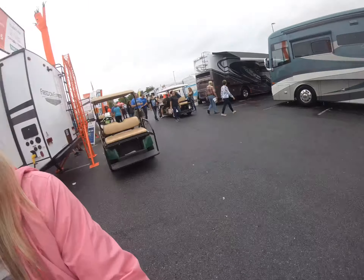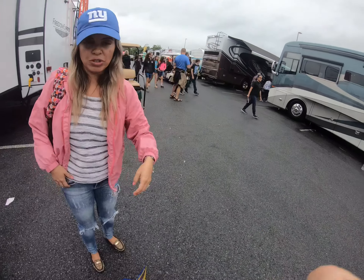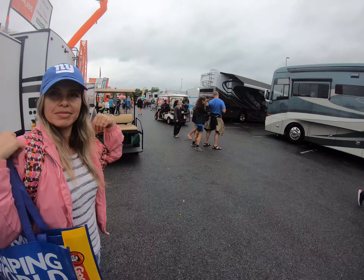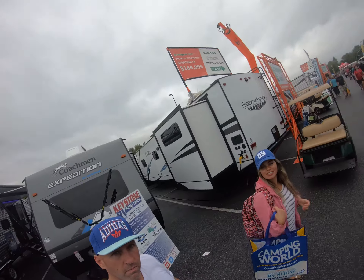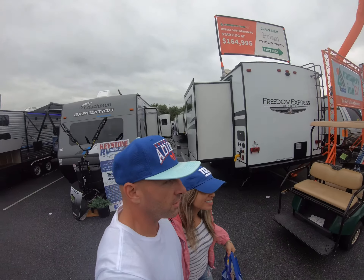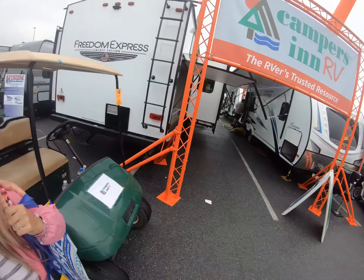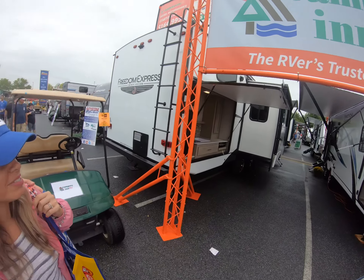We're live at the 2019 RV campus and it is happening. We just took a look down these aisles — this is the Freedom Express aisle — and we just came down from Coachman.